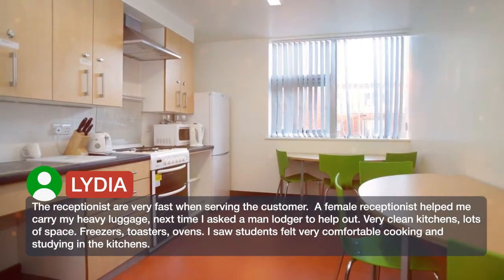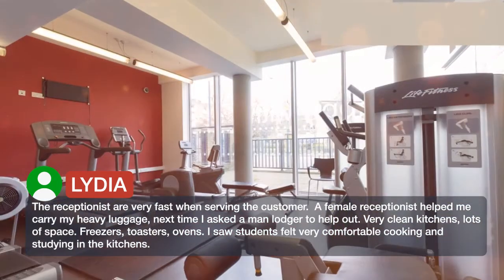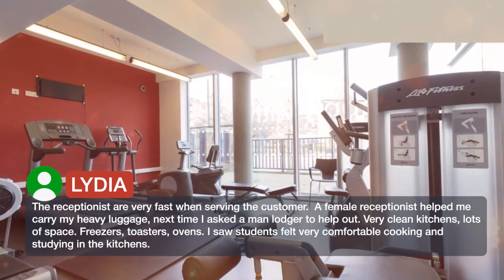Very clean kitchens, lots of space — freezers, toasters, ovens. I saw students felt very comfortable cooking and studying in the kitchens.